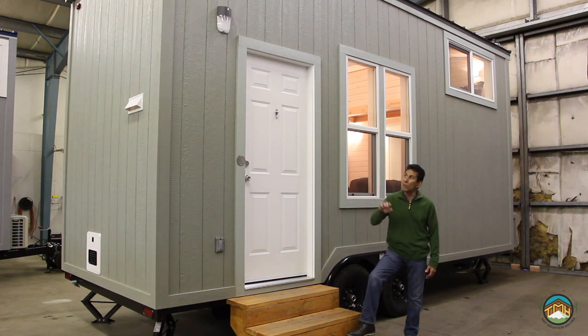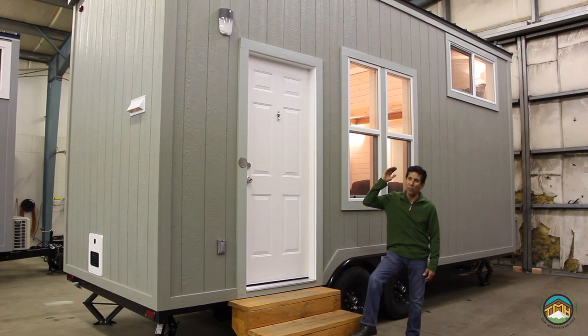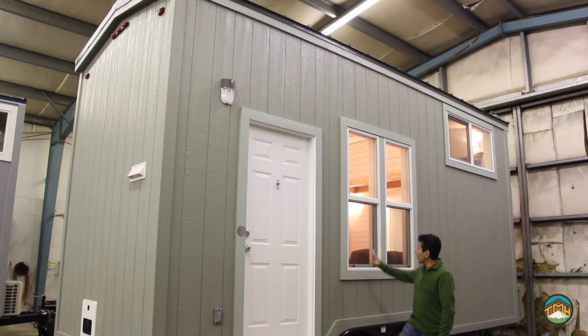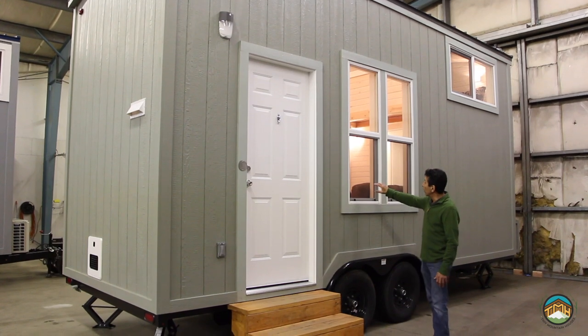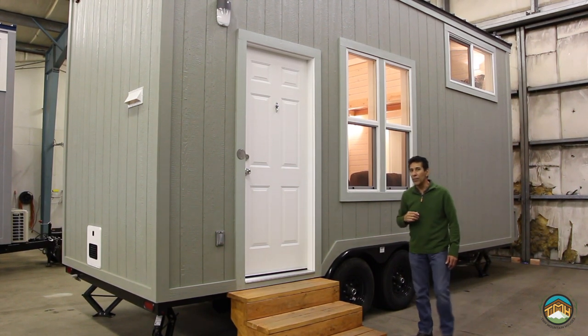A few other things I want to point out — this particular unit is a 2 and 12 fully lofted ceiling, as opposed to the shed roof that we do a lot in this particular model, or even the 10-12 pitched roof that we do sometimes as well. The other thing we've done on the outside is replace the standard 24-39 windows with a 20 by 58 window, and we've got five of these windows. You see two of them here, and you'll see another two when we get inside.